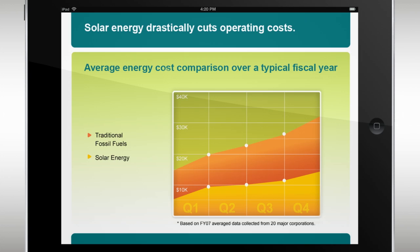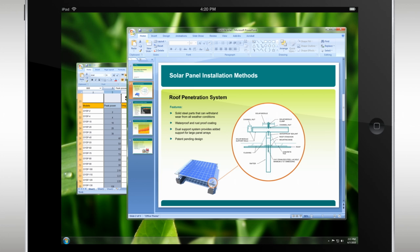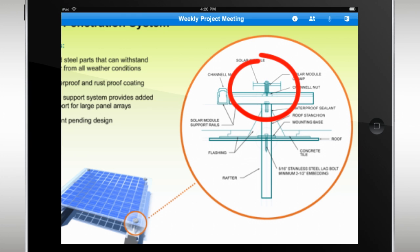Experience presentations, documents, and screen sharing with live annotations. Even zoom in to get a closer look. Or mute yourself to minimize distractions.